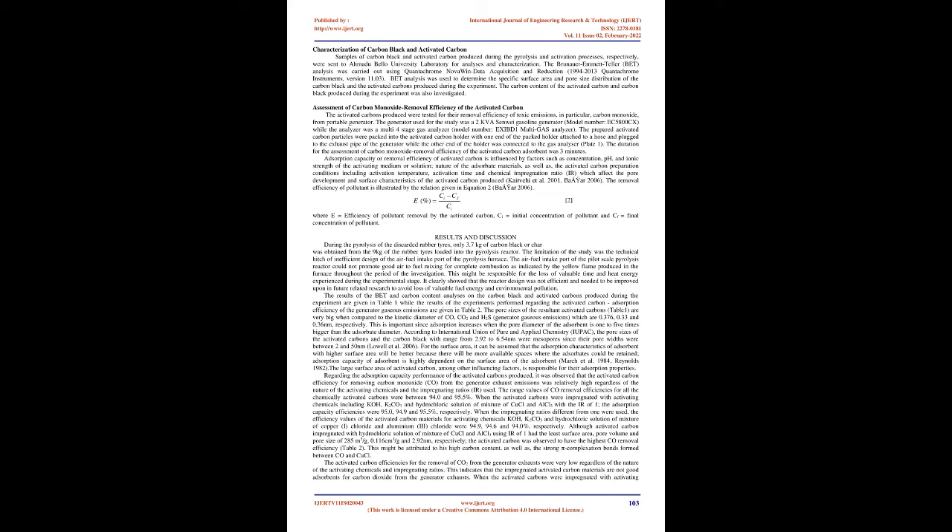Materials and Methods. The research methodology was divided into five sections which included: design and fabrication of equipment for pyrolysis of discarded rubber tires; pyrolysis of the discarded rubber tires; activation of pyrolytic carbon black residue; characterization of carbon black and activated carbon; as well as assessment of carbon monoxide removal efficiency of the activated carbon adsorbent.